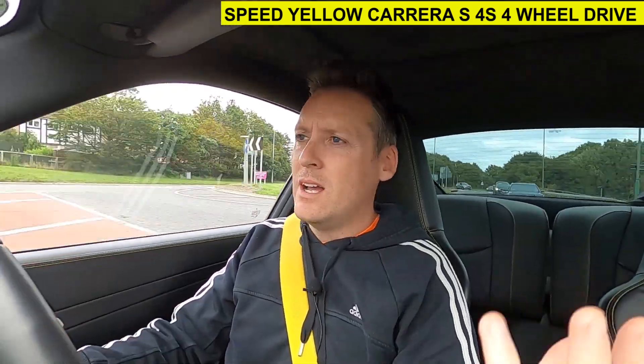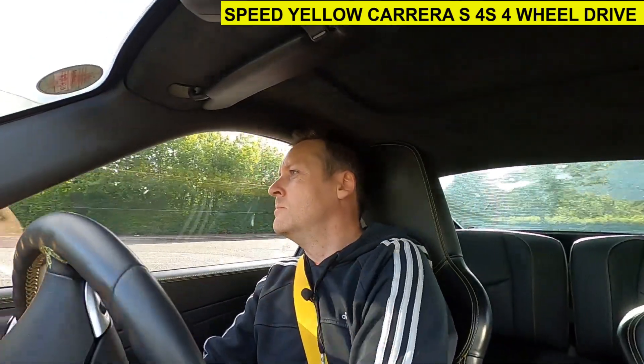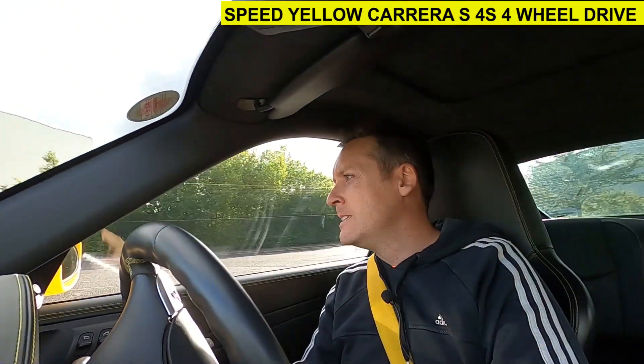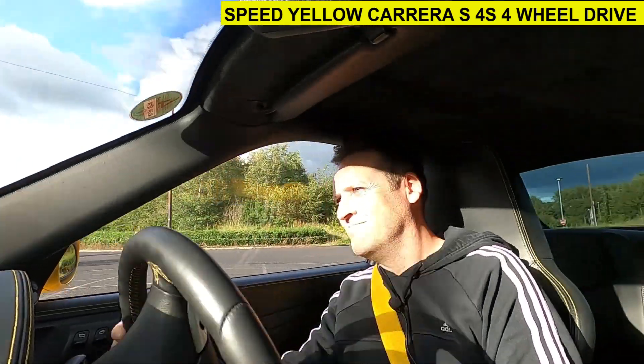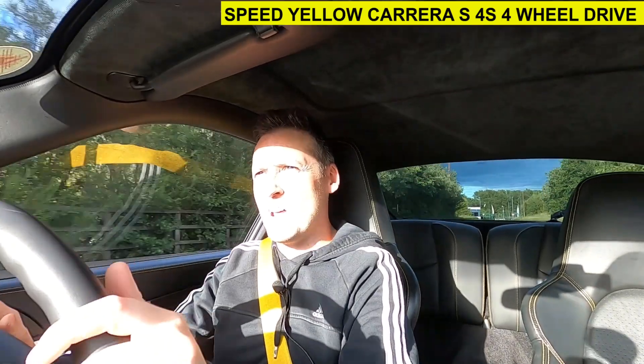The 4S, on the other hand, allows you to really plant the wheels into those corners without ever feeling that you're going to end up in a bush. It always just feels really, really super planted. That's not to say you couldn't kick the back end out if you really wanted to — you just need to be a little bit more aggressive. It's planted. Just planted. I managed to kick it out a little bit, but I had to try a lot harder. The 4S just doesn't really seem to be in the mood for dancing as much.